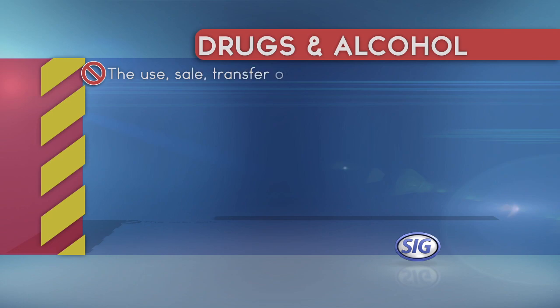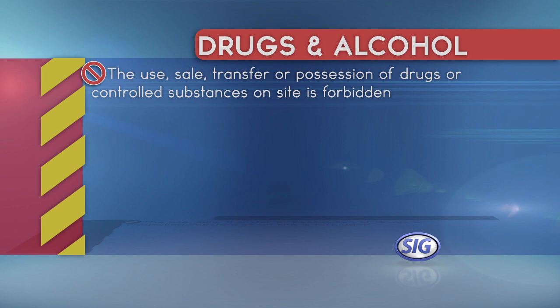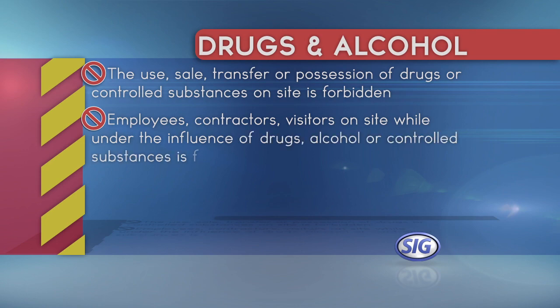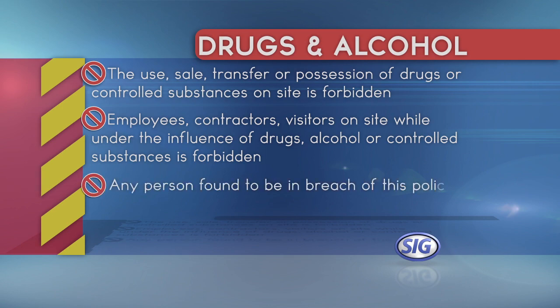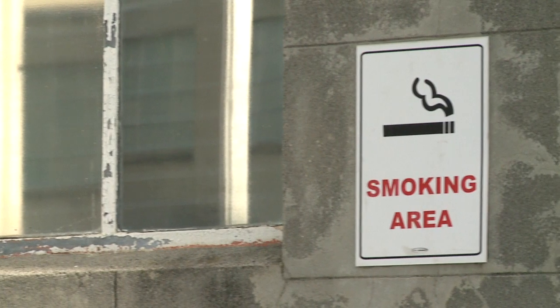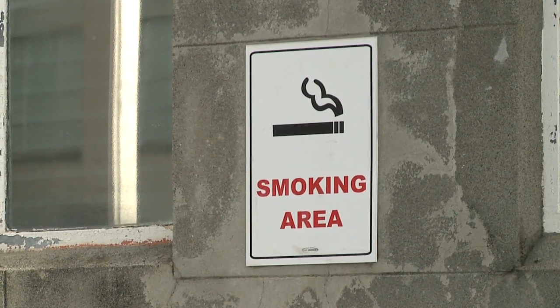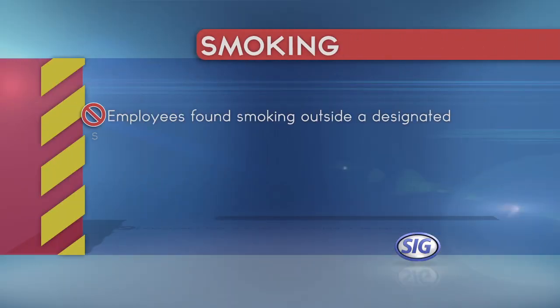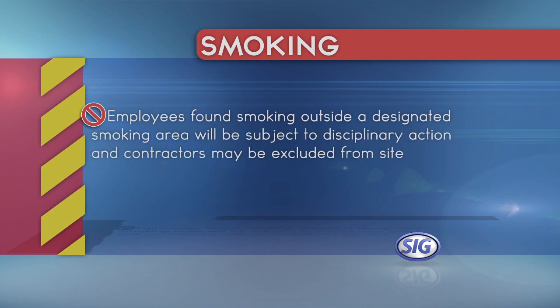The use, sale, transfer or possession of drugs or controlled substances on site is forbidden. Employees, contractors or visitors on site while under the influence of drugs, alcohol or controlled substances is forbidden. Any person found to be in breach of this policy may face disciplinary action, which could result in the termination of employment. Smoking is only allowed in designated smoking areas. Employees found smoking outside a designated smoking area will be subject to disciplinary action, and contractors may be excluded from site.